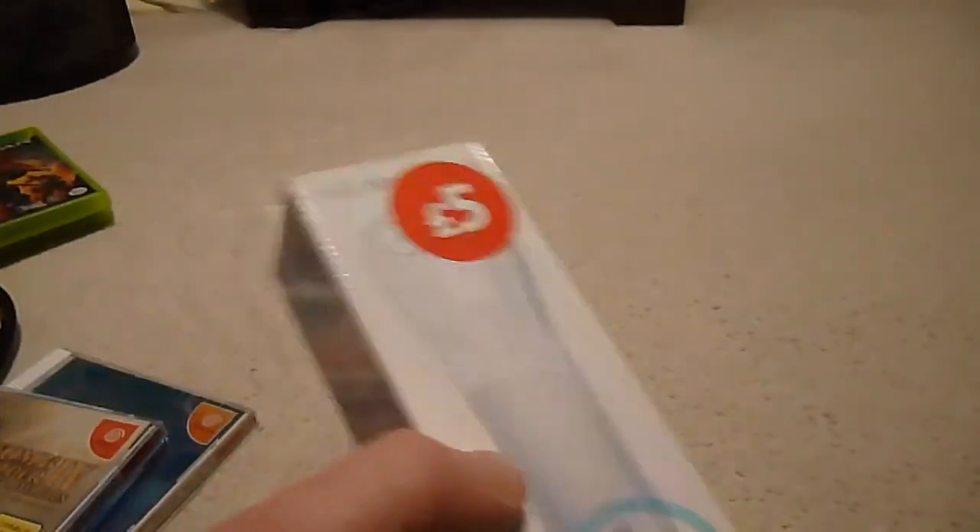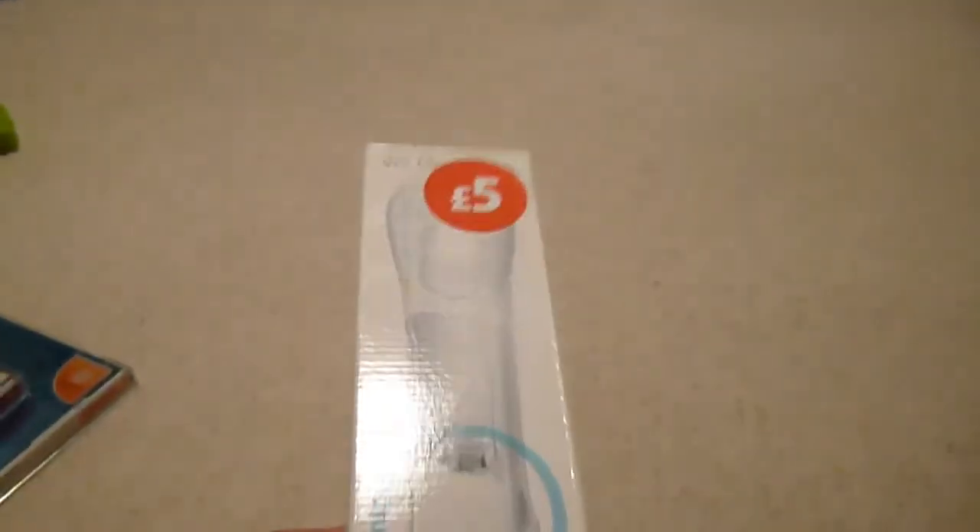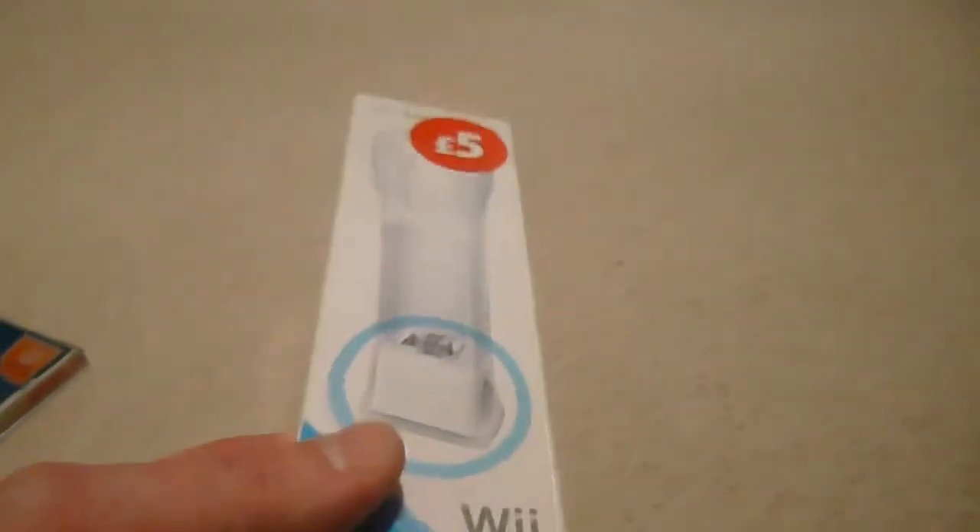I managed to pick this one up at a local supermarket where they were selling off a lot of their items — it's a Wii Motion Plus. I've got a Motion Plus controller and one of these add-on Motion Pluses for the standalone bog-standard Wiimote. I haven't opened it yet — got it about a week or so back. This will make the original two Wii remotes Motion Plus compatible. I got it for a fiver — not too bad.